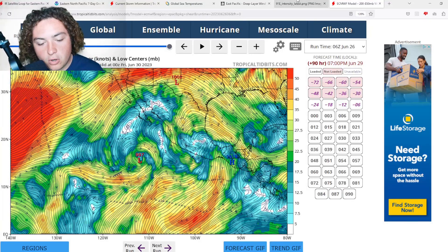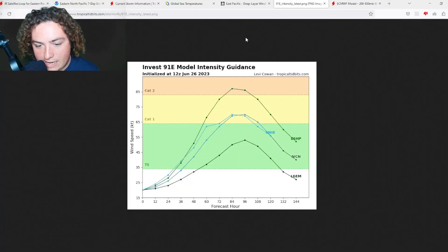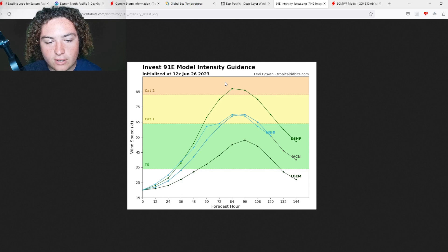Looking at the model runs, we don't have track models left on 91E but we do have our first intensity models, and we are expecting a potential hurricane. Three of the four models are calling for hurricane development, and the DSHP model is calling for category two strength. That's definitely something we need to continue to pay attention to, and we'll continue to update here on the Pat's Path Predictor channel.